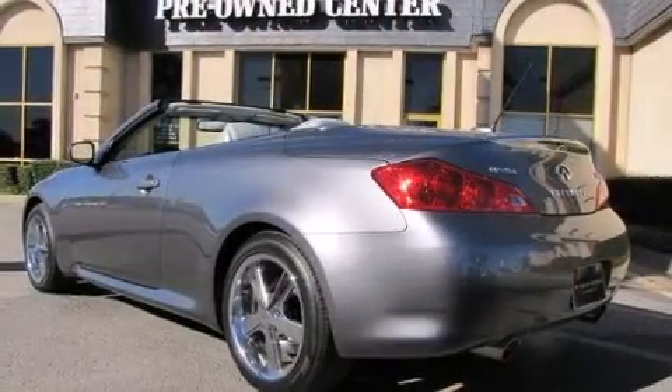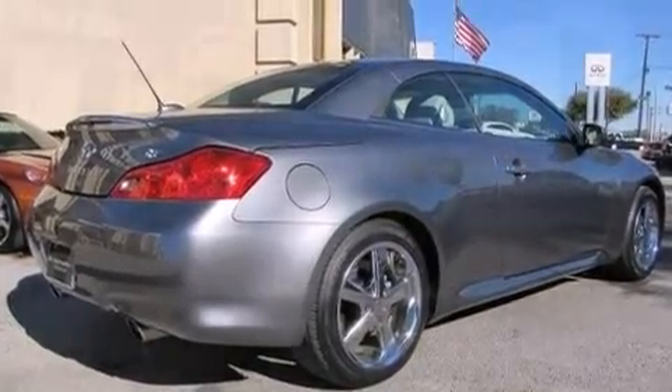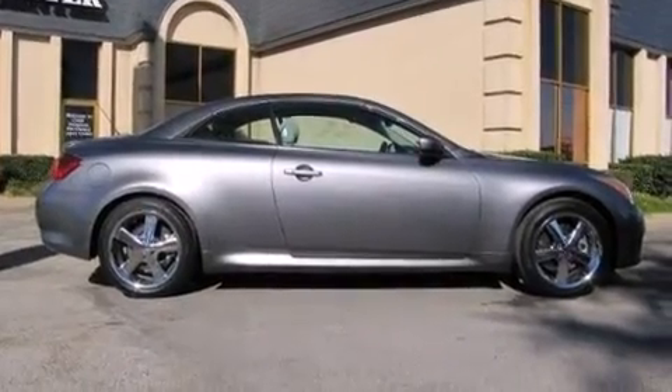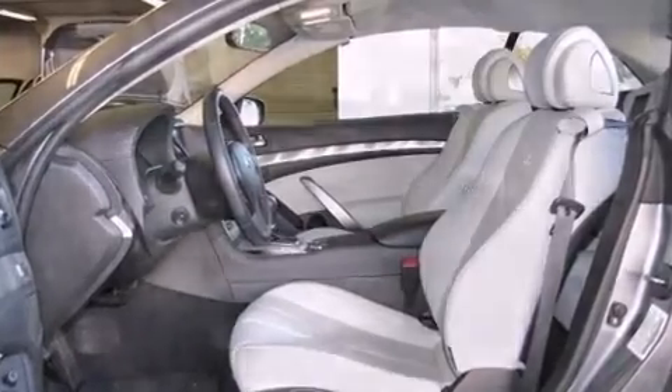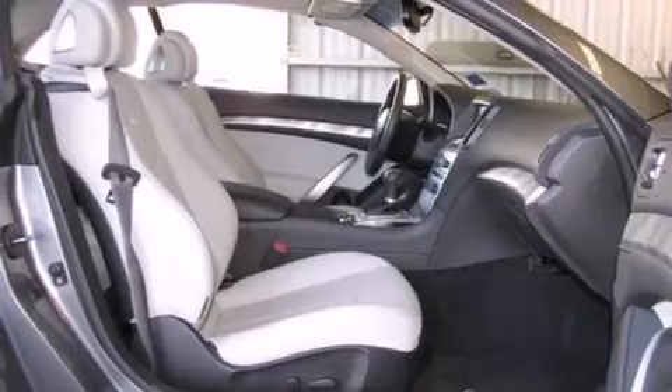It features an automatic transmission, rear-wheel drive, and a refined six-cylinder engine. Infiniti prioritized fit and finish, as evidenced by leather upholstery, power front seats, a built-in garage door transmitter, front dual-zone air conditioning, and a power convertible roof.